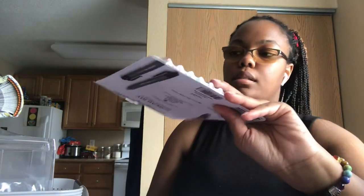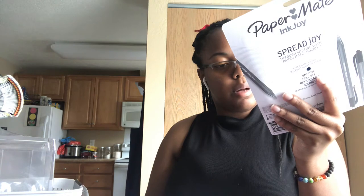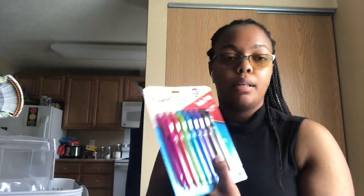I also have some basic school supplies. I got Paper Mate InkJoy pens — really cute. These are regular ballpoint pens and I'm using them for their color. I'm one of those people who like the 0.5 or 0.7 pens.